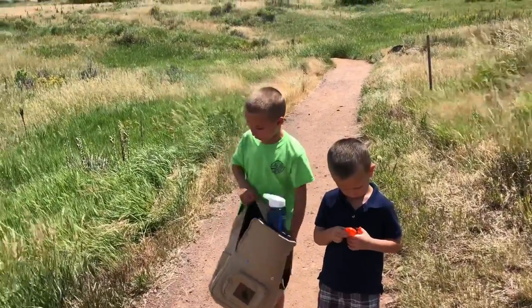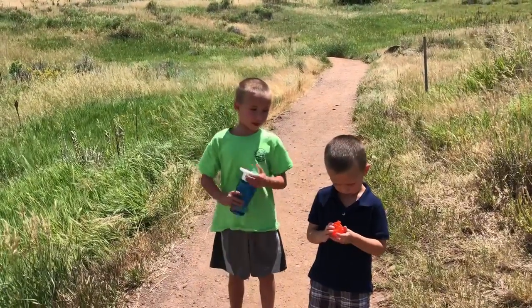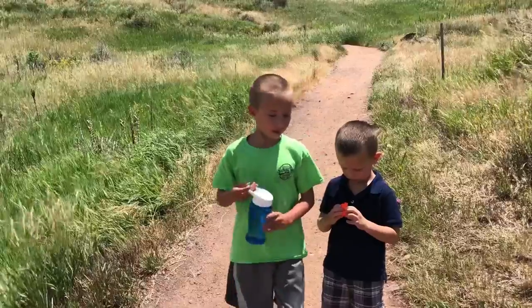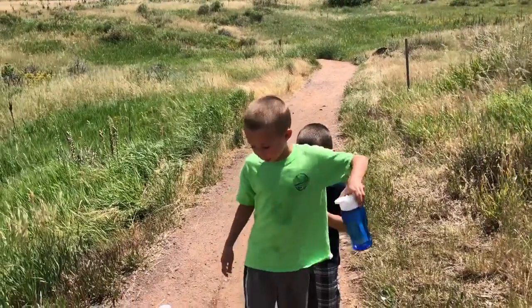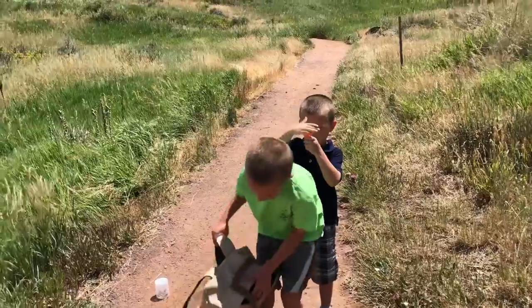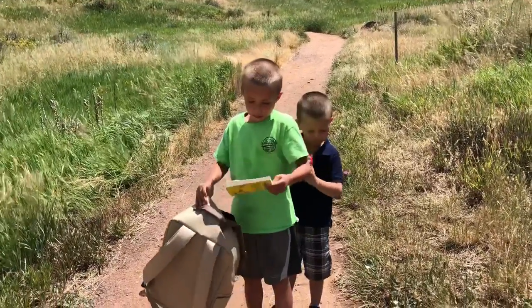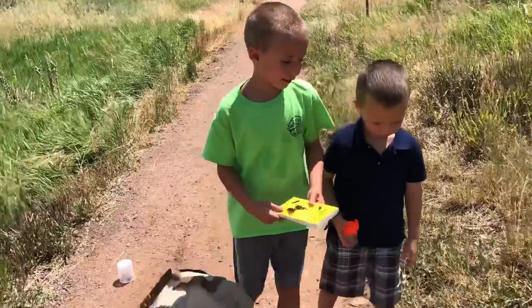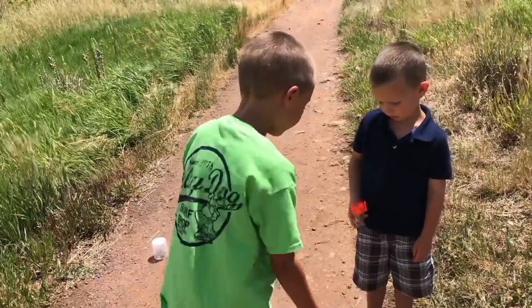I'm just gonna talk about a hike I'm doing — so that's what I'm gonna do if I see a wild snake. I always pack lots of water so we stay hydrated, and I took a little insects book so I can find any insect.